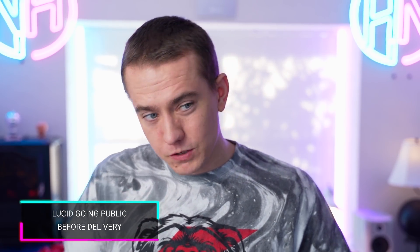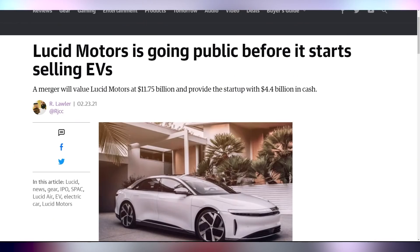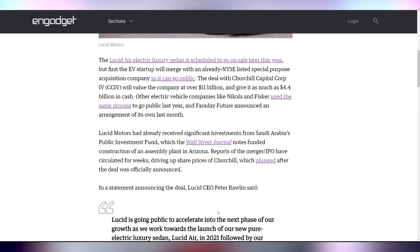The leaked strategies of Lucid Motors are now official. They're going public before they're actually selling their cars by merging with Churchill Capital Group, which will allow them to go public as a company before they launch anything. They say Lucid is going public to accelerate into the next phase of growth as they work towards the launch of their pure electric luxury sedan — essentially just trying to get that cash infusion, because trying to mass produce cars ain't cheap.